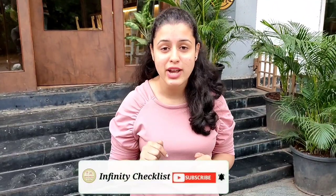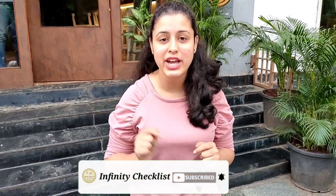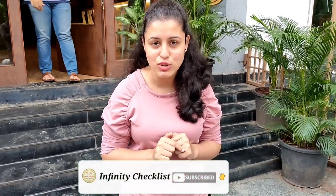So guys, if you are new to my channel, please subscribe and hit the bell icon to get updates on my latest videos. Also let me know in the comment section how the food was, so I can taste it next time. Till then, bye bye, take care!